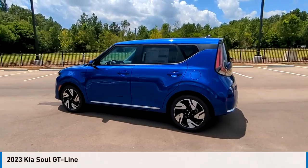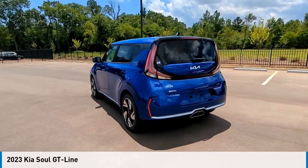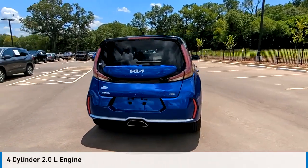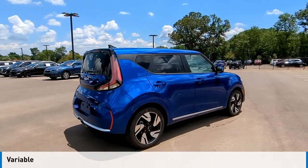Looking for the right vehicle? Check out the 2023 Soul. This vehicle is powered by a front-wheel drive, four-cylinder, 2.0-liter engine and comes with a continuously variable transmission.